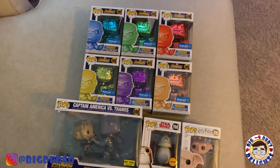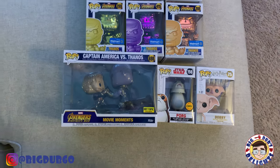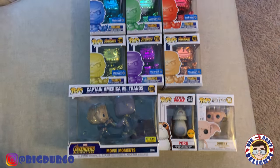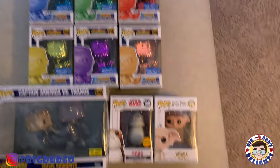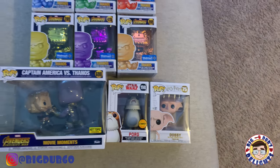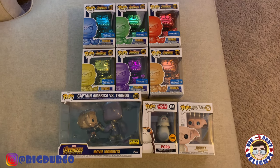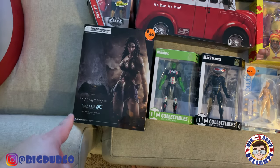For Funko Pops: I got the Hot Topic Captain America and Thanos on Black Friday, and found all the Thanos chrome pops at Walmart. There's also a Dobby — I think he's the snapping version — and a GameStop chase variant that I found at a second location on Black Friday for about four dollars. Those are all the Funko items I picked up.